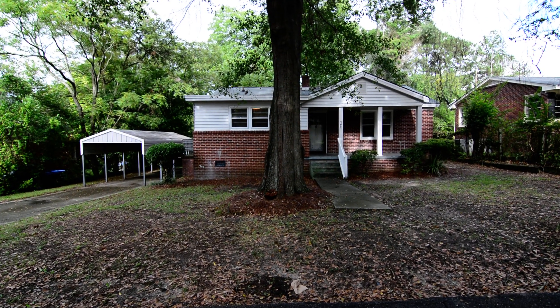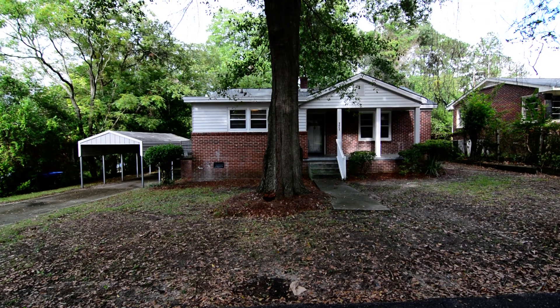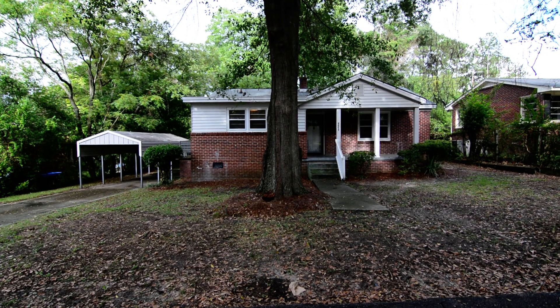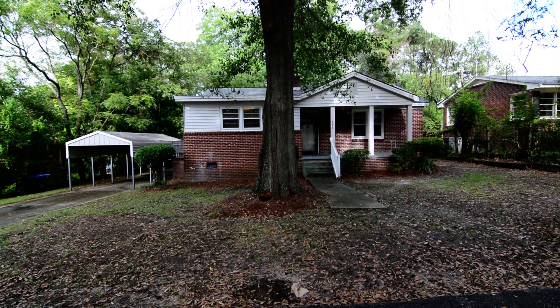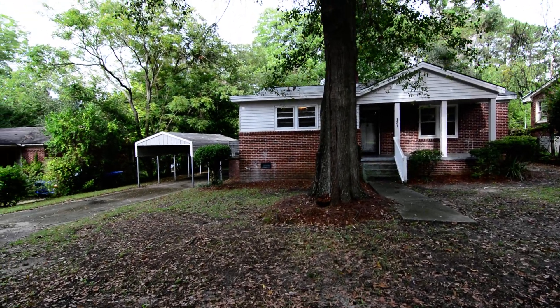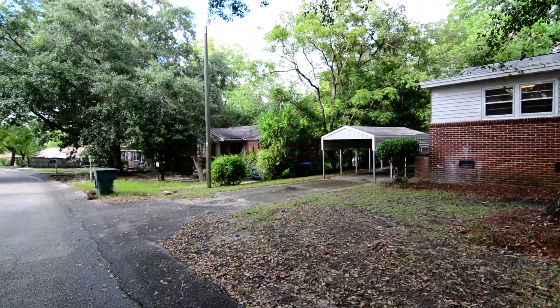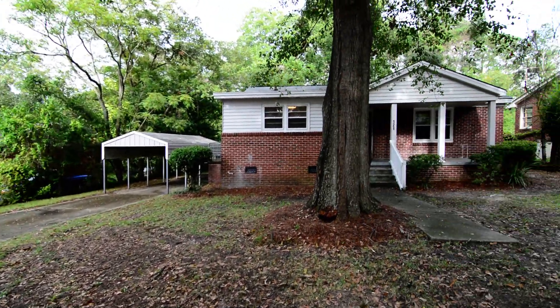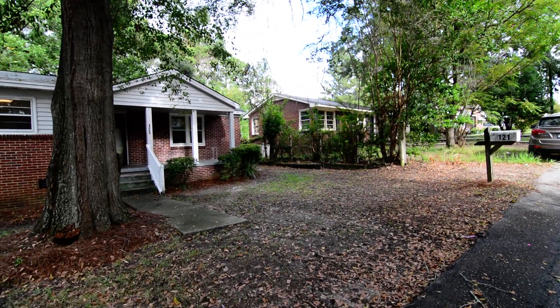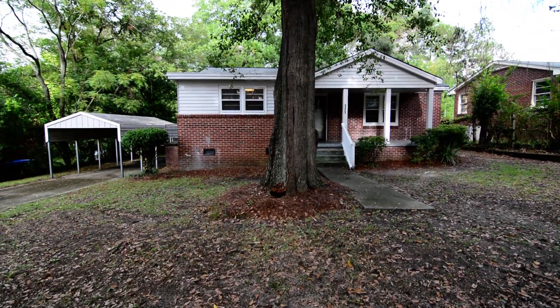Welcome to 121 Dixon Drive. This cute three bedroom, one full bath brick home features a covered front porch, covered backyard, and some updates inside. It's located in Central Columbia off of Ferro Road, convenient to I-20 and I-77, and close to both downtown and Northeast Columbia.